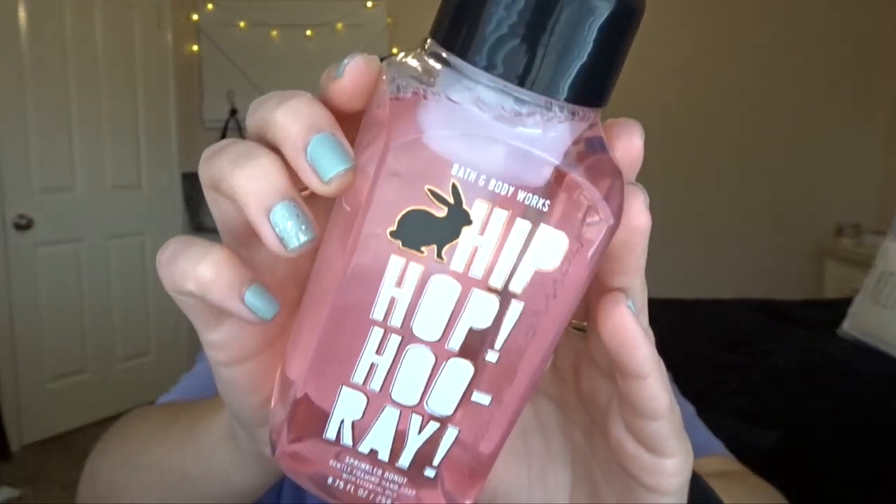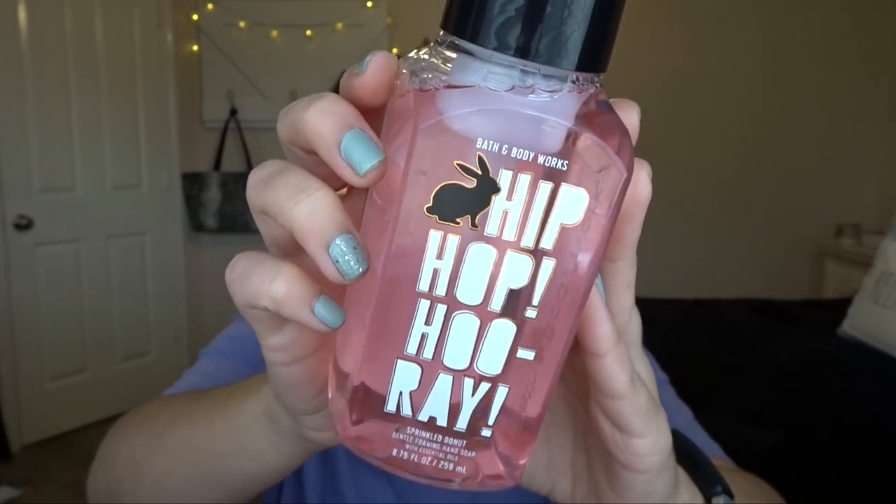It also came with a vanilla coconut pocket bac. I had this one last year — it's a nice simple coconut scent for spring/summer, so I'm not mad about that. You can always have more pocket bacs. And the last thing in the set is the Hip Hop Hooray Sprinkled Donut Foaming Hand Wash. It's so cute — I really wanted an Easter hand soap. The scent notes are buttercream, milk, and sweet vanilla. It smells really good — kind of like cinnamon sugar donut from Bath and Body Works candle. It's super pink and pretty, and I'll probably put this out once I finish the one I'm using now.